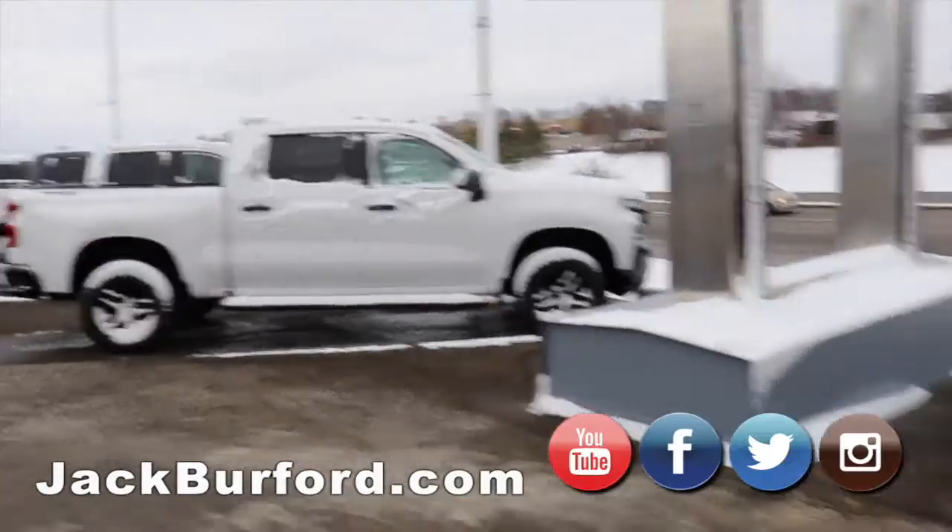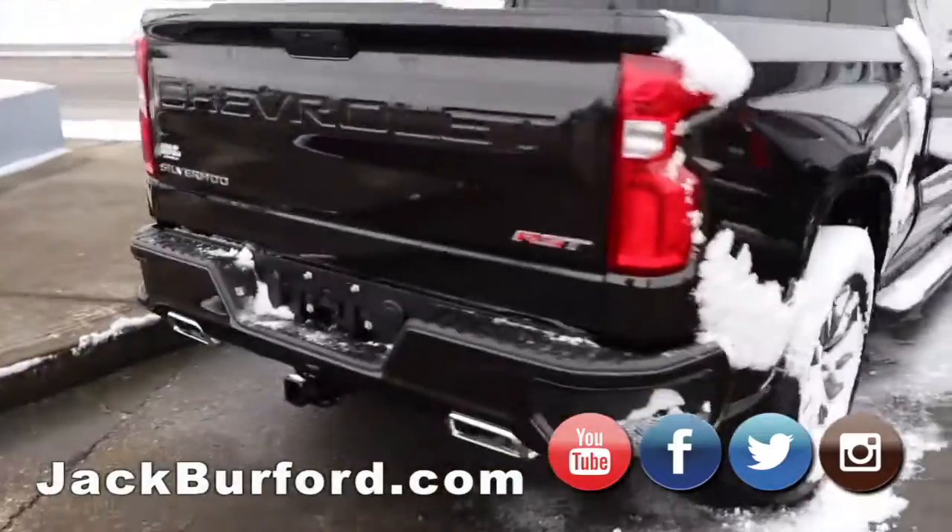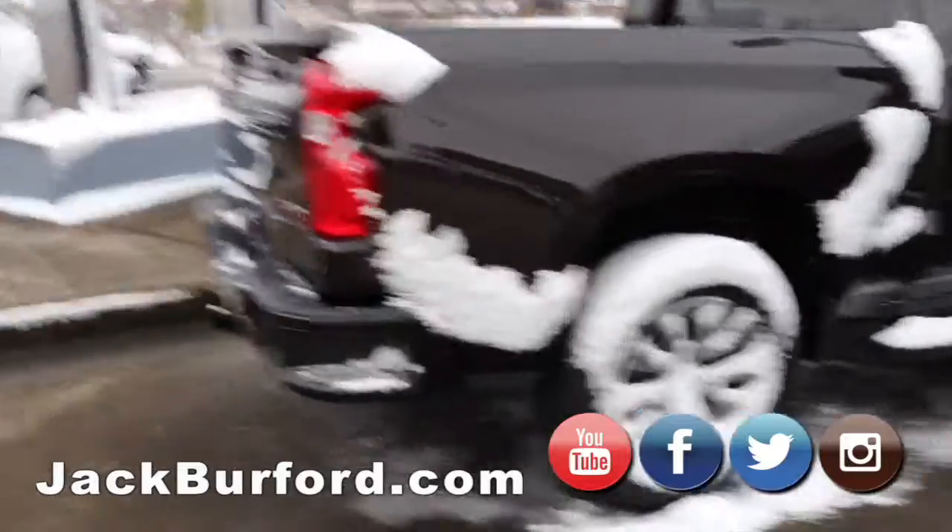It's a crew cab. And then we have this brownish RST Silverado.